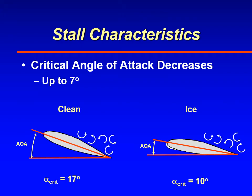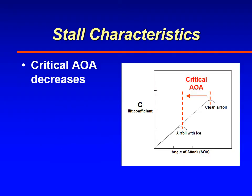They found that the critical angle of attack will decrease, meaning that the airfoil will stall at a lower angle of attack when it's carrying ice. The reason for that is the disrupted flow of air over the wings as a result of the ice. This diagram shows that the critical angle of attack will decrease if the airfoil is carrying any ice.